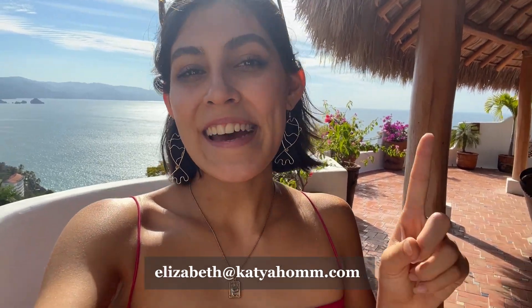Hey guys, so that's about it — I hope you loved this property tour! If you'd like more information or would like to come down and check it out yourself, don't hesitate to contact me. Bye!